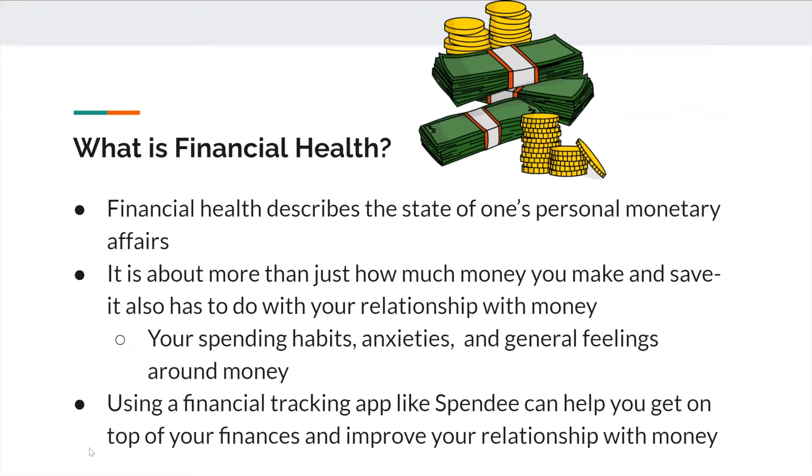What is financial health? Financial health describes the state of one person's financial affairs. It is about more than just how much money you make and save — it also has to do with your relationship with money, your spending habits, anxieties, and general feelings around money. Using a financial tracking app like Spendi can help you get on top of your finances and improve your relationship with money.